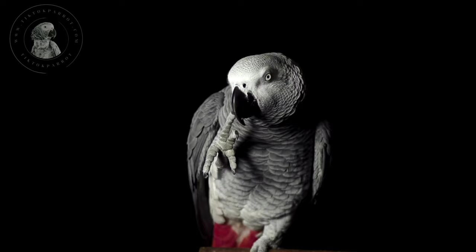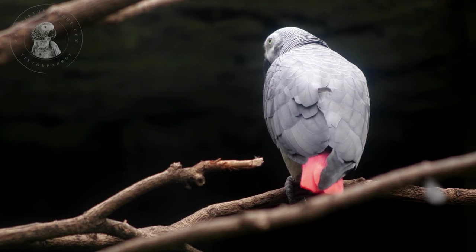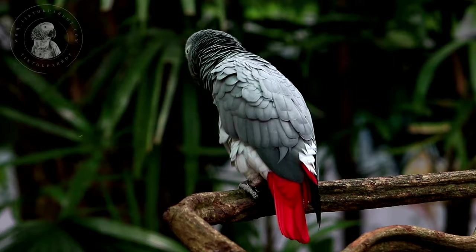By far the quickest and most popular method for visual sexing is looking at the under-tail coverts. There are generally 10 feathers that make up the V shape under the tail. The individual feathers in this grouping will be solid red on males and edged in grey on females. This does not work on babies. Male African grey wings fall short of the tail tip, while females' wingtips will normally touch or fall a bit beyond the tip of the tail.